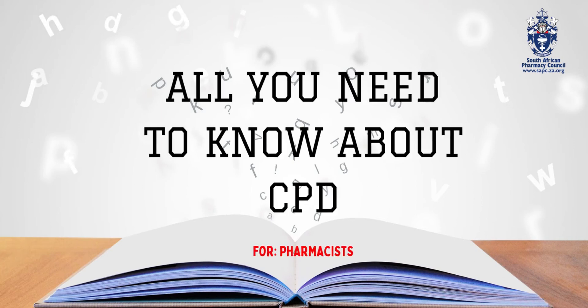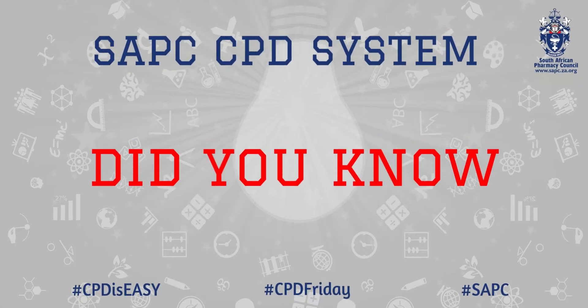All you need to know about CPD. The SAPC CPD System. The Did You Know Segment.